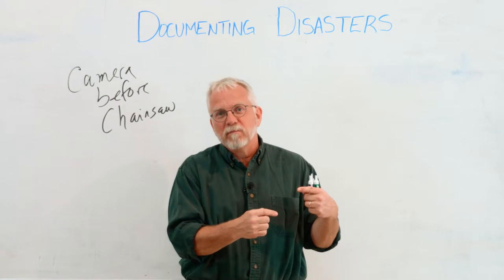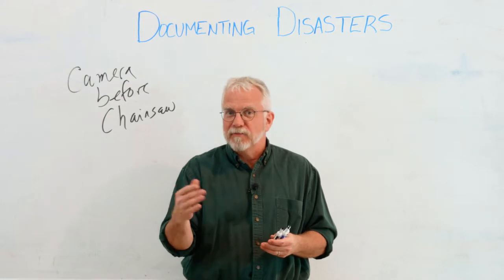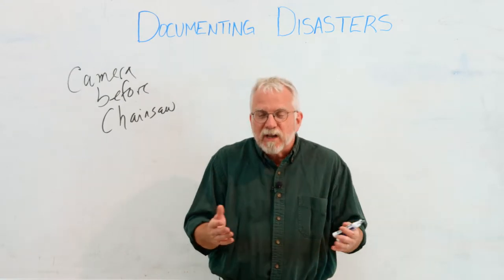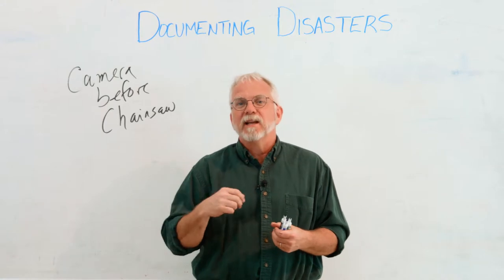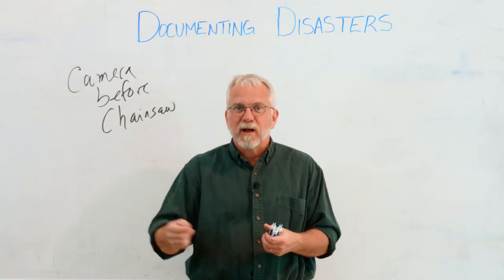The other issue is you always want to be in touch with the agencies that you're working with as early and often as possible. So whether it's FEMA, the Federal Emergency Management Agency, or the USDA FSA, Farm Service Agency, whatever agency you're working with, you want to be contacting them and communicating about those damages as early as you can, and documenting what those damages are with those agencies as quickly as possible.